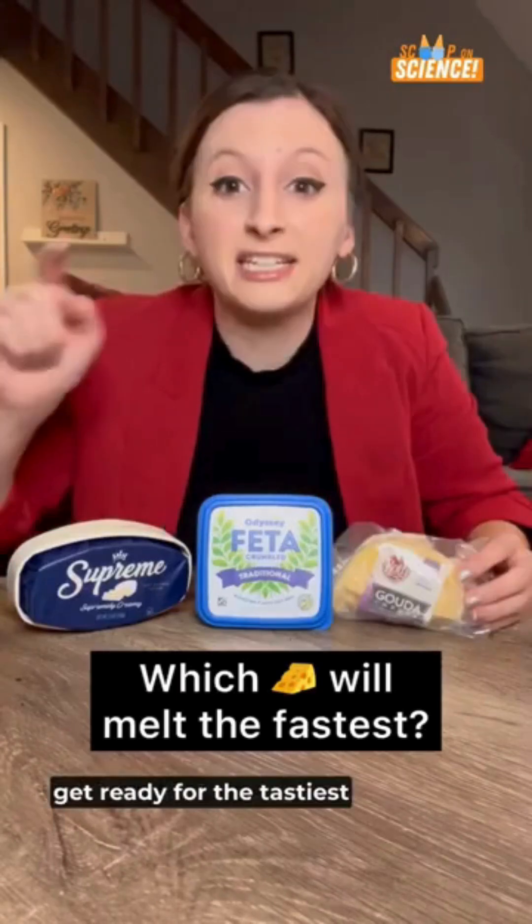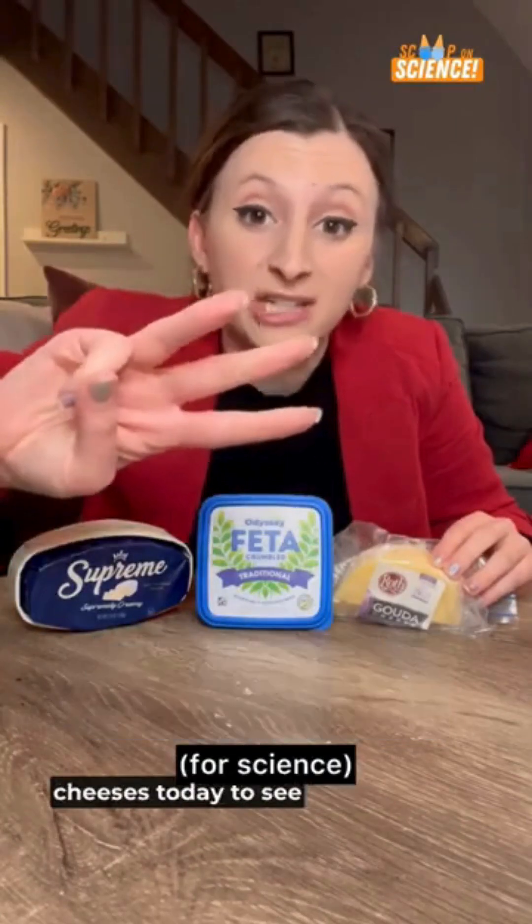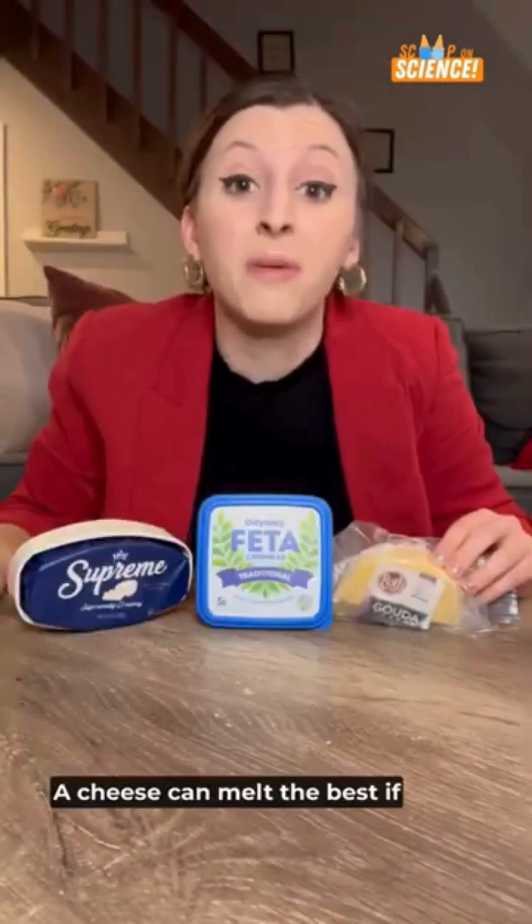Which cheese will melt the fastest? Get ready for the tastiest science experiment ever. I'm melting three different cheeses today to see which one melts the fastest — and some experts might say the best. A cheese can melt the best.